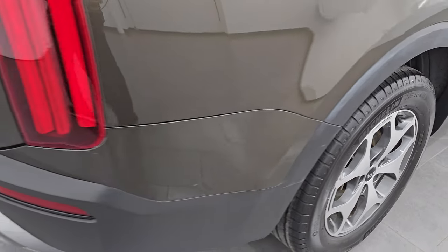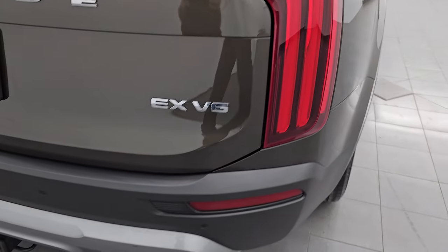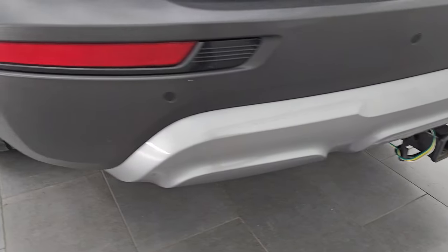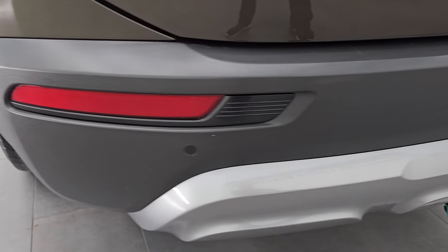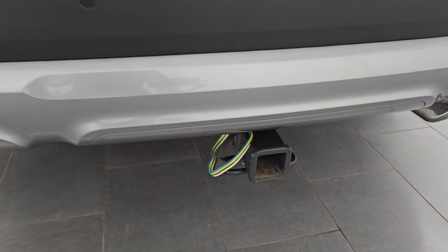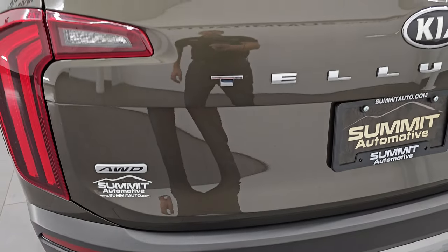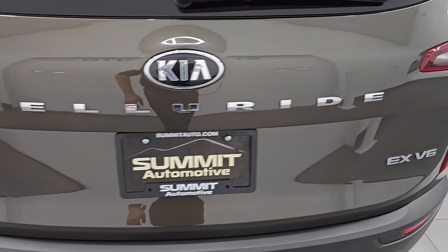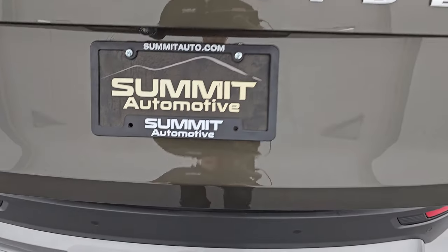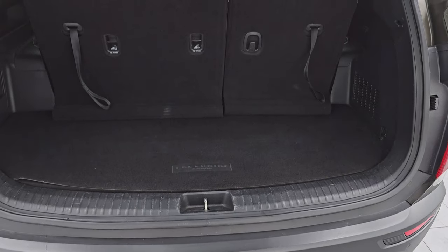Coming around to the back of the vehicle, you do get the really nice LED lights, the chrome-tipped dual outlet exhaust, and backup parking sensors. This one does have a towing package, receiver hitch, and the wiring is there. The rear gate is in excellent condition — I didn't see any major dents or dings on there — and it is a power gate. You can see that it is working nicely.